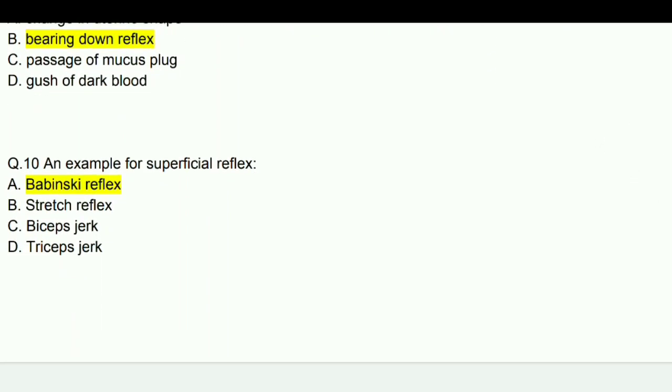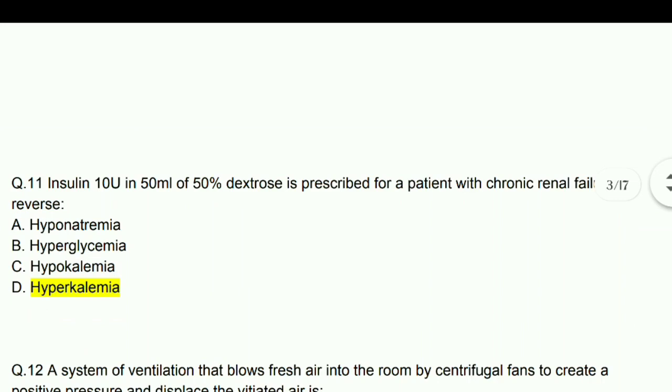An example of superficial reflex is Babinski reflex. Next question: Insulin 10 units in 50 mL of 50% dextrose is prescribed for a patient with chronic renal failure — this is to reverse hyperkalemia. Insulin with dextrose is given for hyperkalemia.